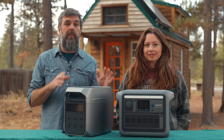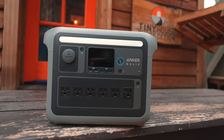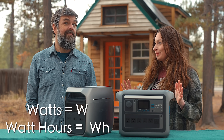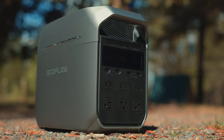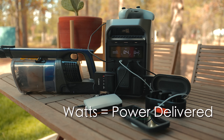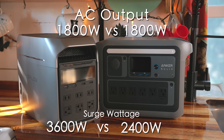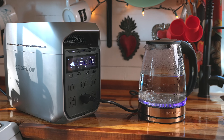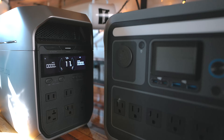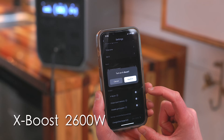They're both on par with power output — each is 1800 watts. But the C1000 falls behind in watt-hour capacity. Watts versus watt-hours are confusing terms, so just remember: watts is the amount of power a station can deliver. Both of these power stations have 1800 watts of output power, so they can run 99% of all devices. What's really cool about the Delta 3 Plus is its X-Boost feature — when you turn it on, it can deliver 2200 watts of output power.